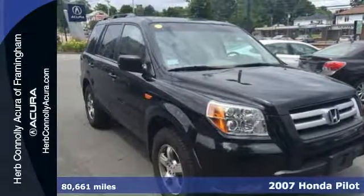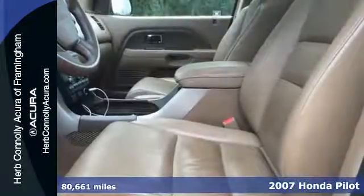Safety, power, and comfort come together in one SUV that really can do it all. It's a 2007 Honda Pilot.